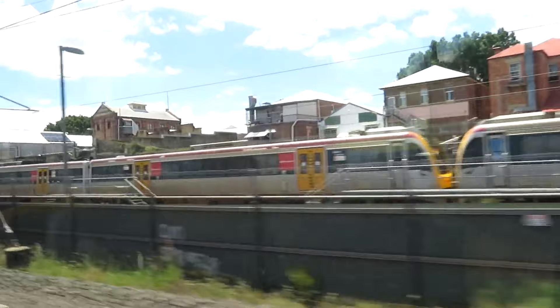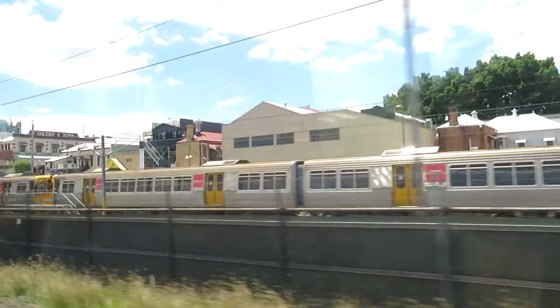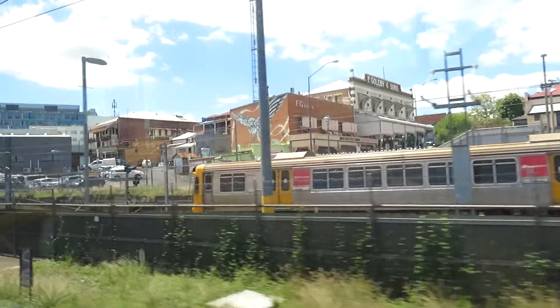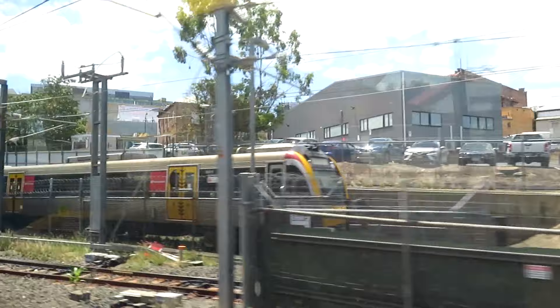The next station is Ipswich. This train terminates at Ipswich — all customers please exit the train on arrival. Queensland Rail reminds customers to take all personal possessions when leaving the train. We're customers, not passengers, by the way — anyone would think I'm shopping at Woolworths.